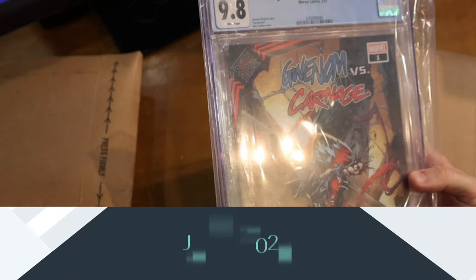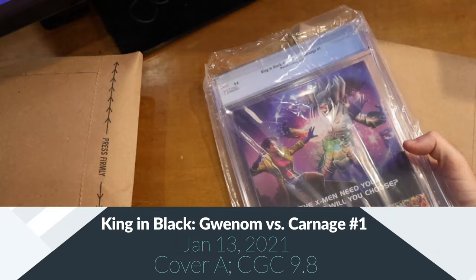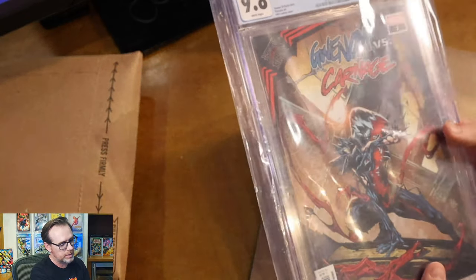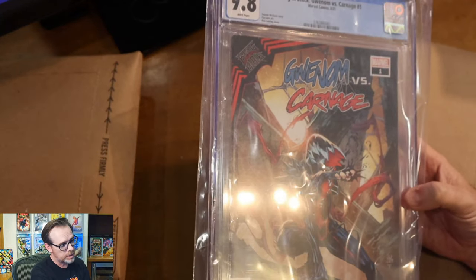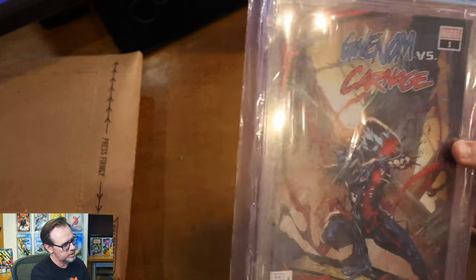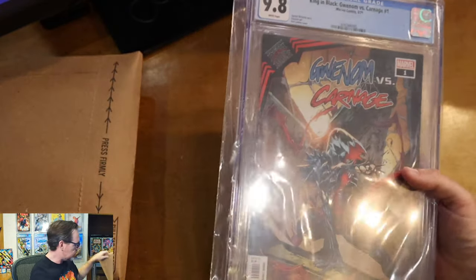Alright, so this is actually a slab. This is King in Black Gwenon vs. Carnage number one, 9.8 white pages. I think what they did is they must have thrown a couple of extras in here because they felt bad or something — there's no note. I do not remember ordering this at all. I wouldn't have ordered this; I would have ordered the Gwenon vs. Carnage 1-in-25 variant instead. But it's a 9.8 white pages CGC slab, so that's cool. Thank you Dynamic Forces — I'll add it to my CGC collection.